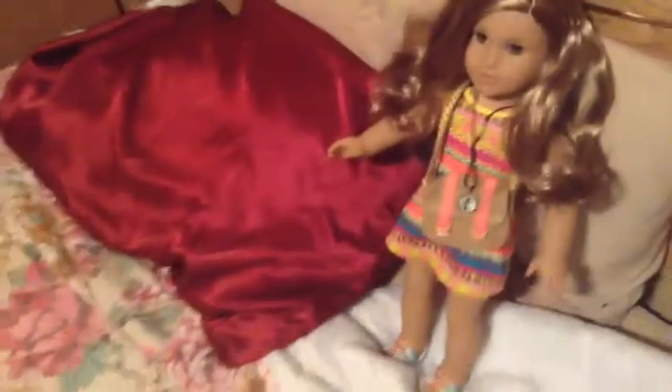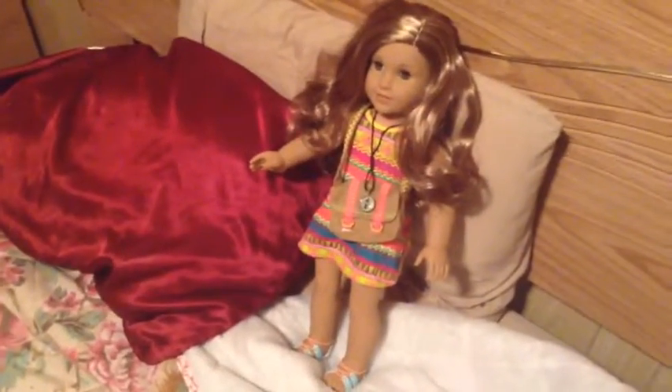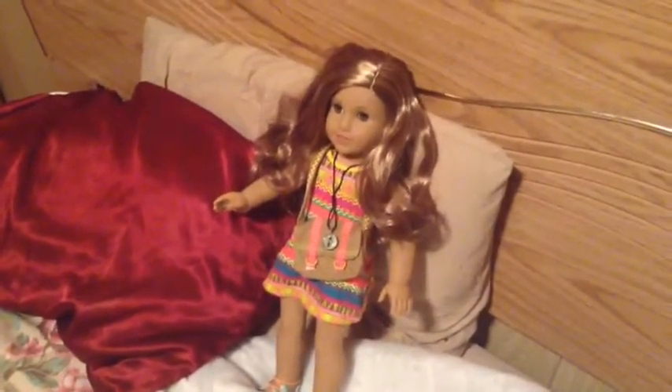I might read her book later on today. But if I go out tomorrow I might get the Melody book - and by the way, Melody might be my next AG doll. This is it for this video; if you liked it, click, comment, or subscribe to my channel.